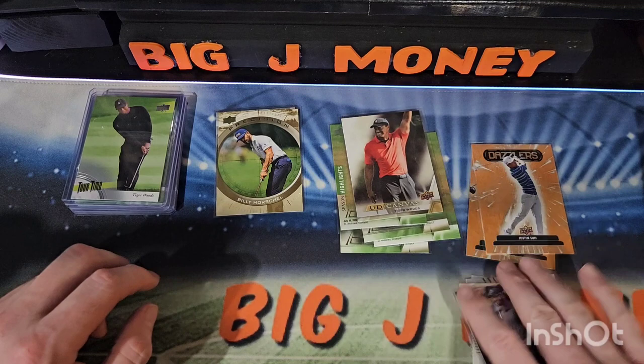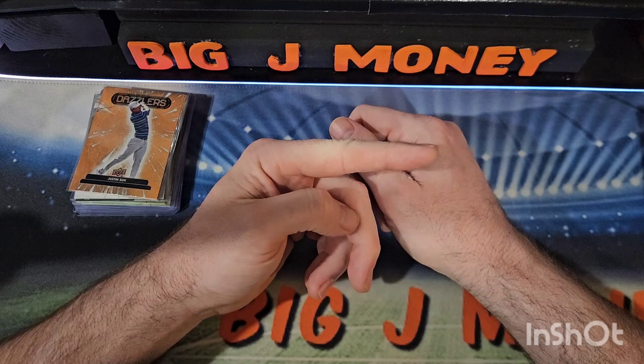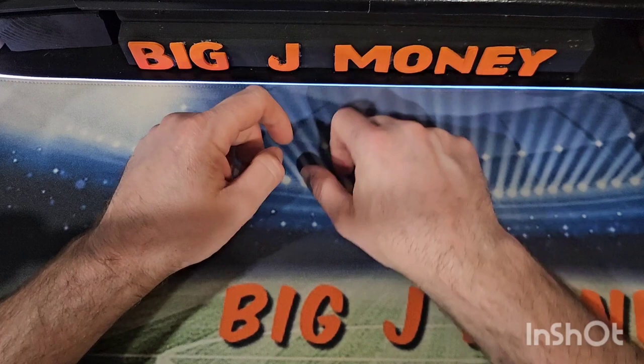So yeah, that's gonna do it. Appreciate you guys watching as always. Let me know what you think about this product — I had a lot of fun ripping it. If you can find it at Meijer with the buy one get one half off deal, I think it's well worth $60 for two of these tins. You get two Young Guns per tin, they were loaded with inserts, and just a lot of fun if you're into golf at all. I would definitely check these out. Please hit that like button on your way out, and as always, thanks for watching. Later!